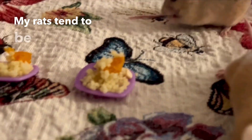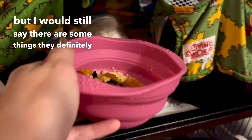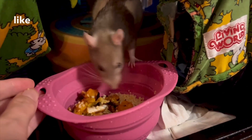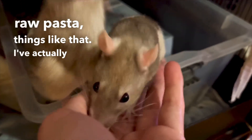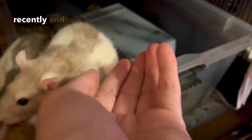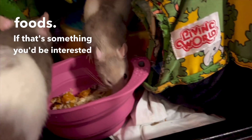My rats tend to be a little bit in between, but there are some things they definitely prefer cooked, like carrots. I do like to give them raw carrots and pasta things as well to keep their teeth short. I've actually been following the Shunamite diet recently and trying to make up my own rat and mice foods — if that's something you'd be interested in learning more about, I will look to make a video on that, but I'm still in the trialing phase at the moment.